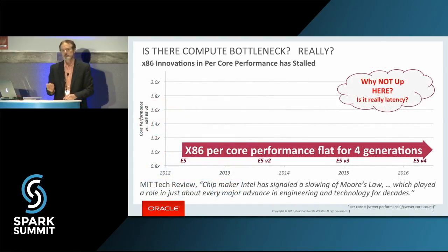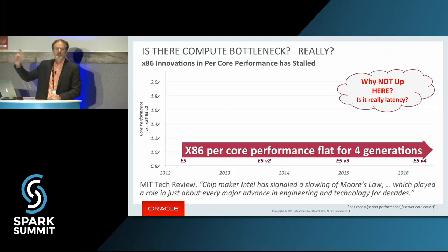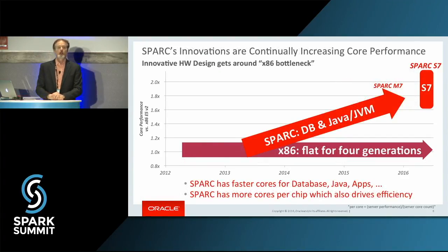One of the things I want to talk about today: Matei started talking about the compute bottleneck and where we're at — is it true? Part of it's true. What I have here is I've plotted out the last four generations of x86 performance on a per-core basis. It's been flat. Why aren't we up in the upper right-hand corner? We have newer technologies and hardware. The reality is we are, but we have to do it with innovation within the processor.